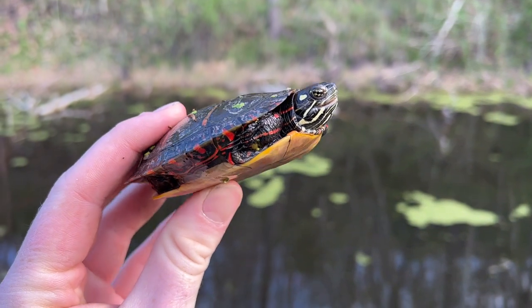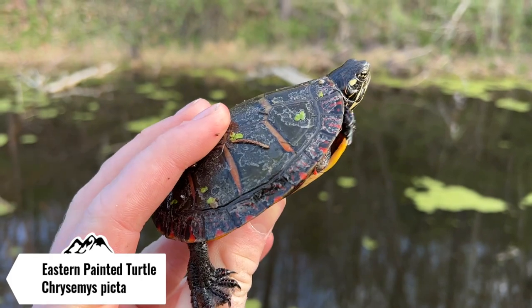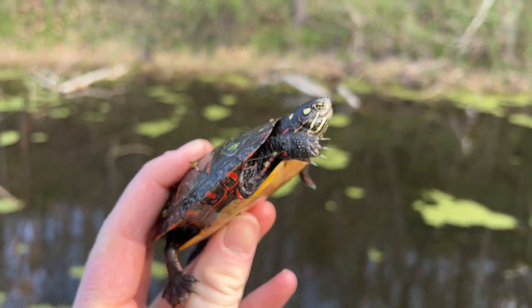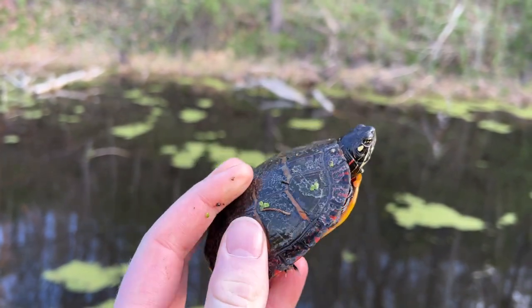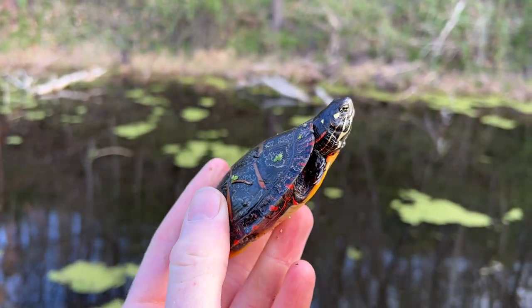The first herp of the day is an eastern painted turtle. It seems to be a common occurrence now — in my last couple of videos the eastern painted turtle was the first herp of the day. But it's always nice to break the ice with these guys. I'm going to take a quick picture and release them back into the canal.